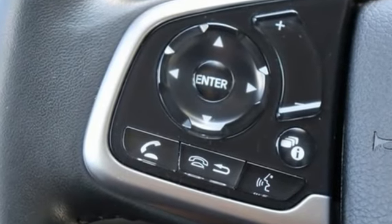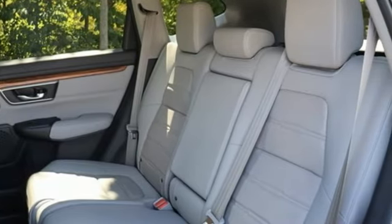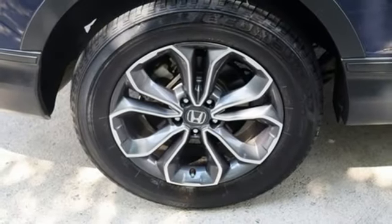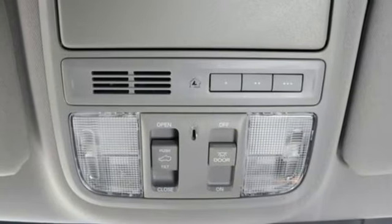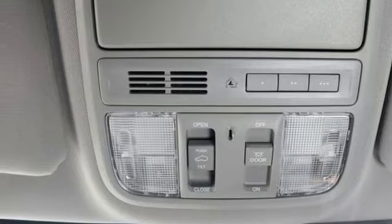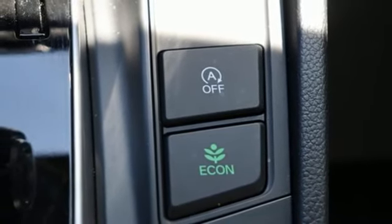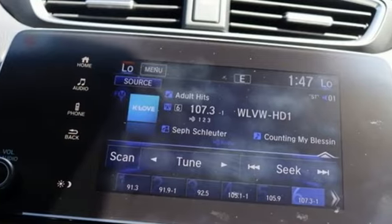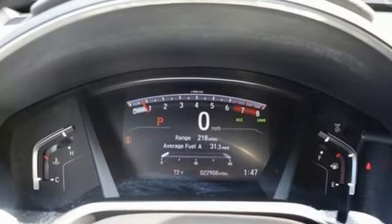Auto dimming rear view mirror. Memory exterior door mirror settings. Front heated leather bucket seats. Streaming audio. Intercooled turbo inline four cylinder engine. Dual zone climate control. Doors and push button start proximity key. External memory control. Active grille shutters. Four wheel drive. And continuously variable automatic transmission.